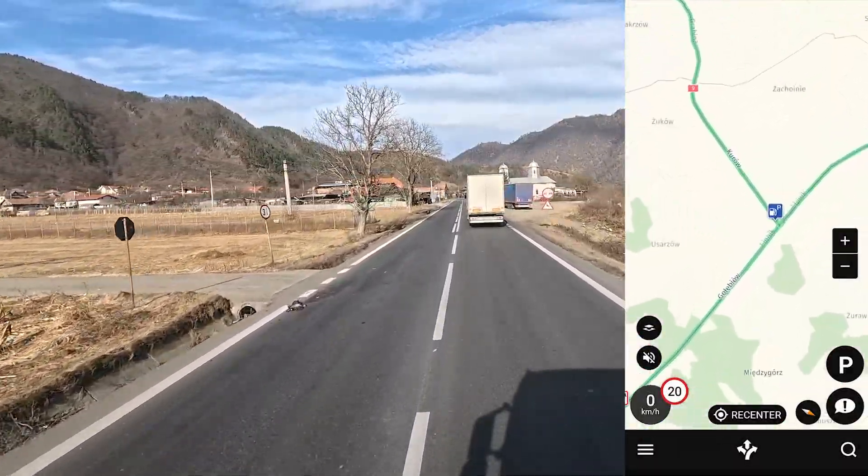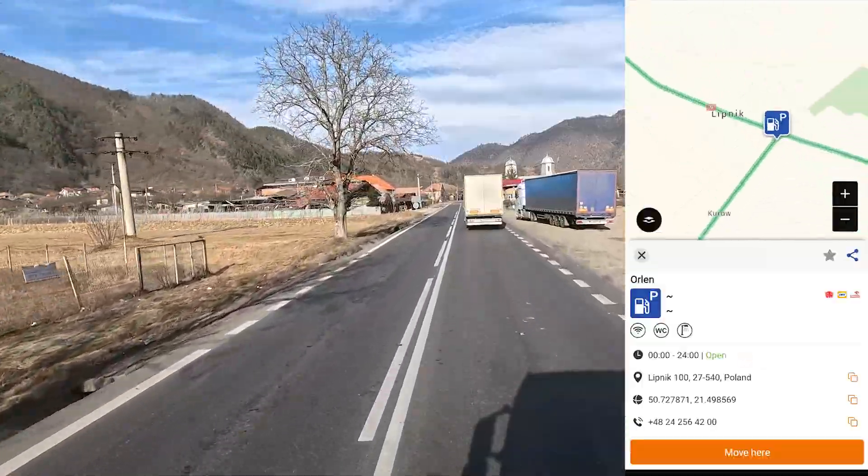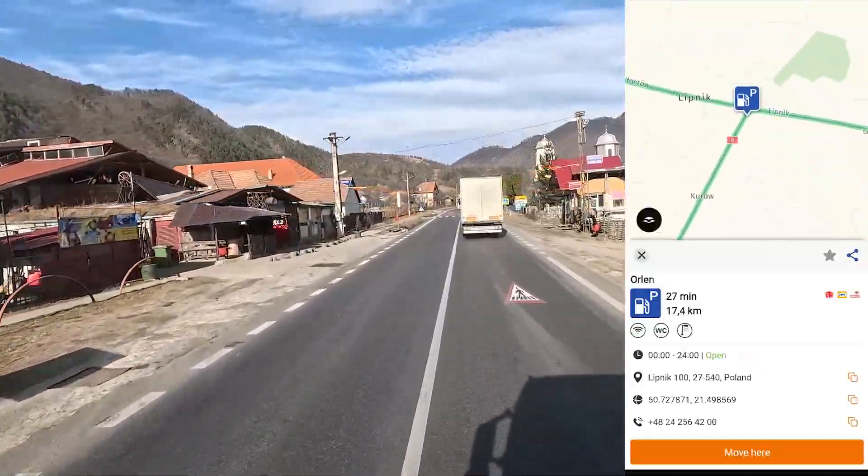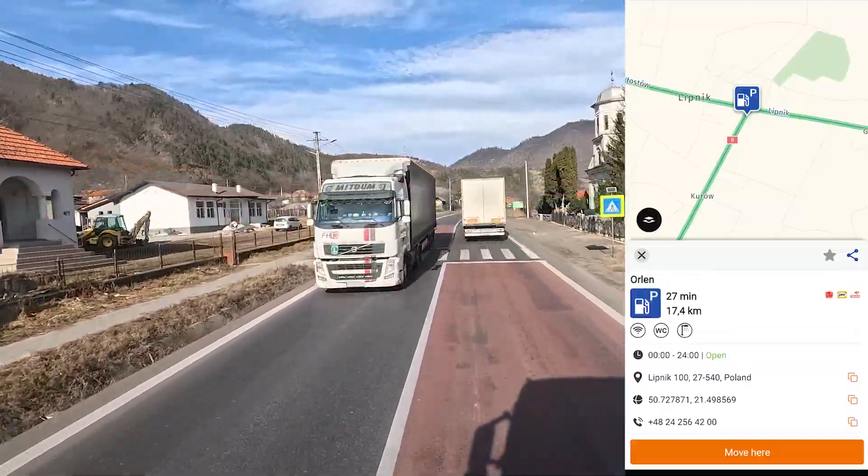We have parking places shown. Look — we can see that we have Wi-Fi, we have a toilet, we have lights there. We can see everything, which is nice.